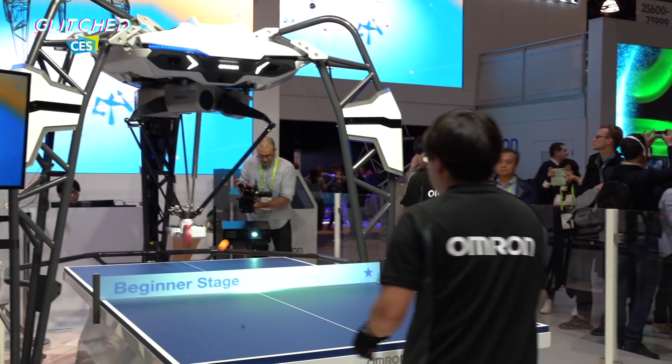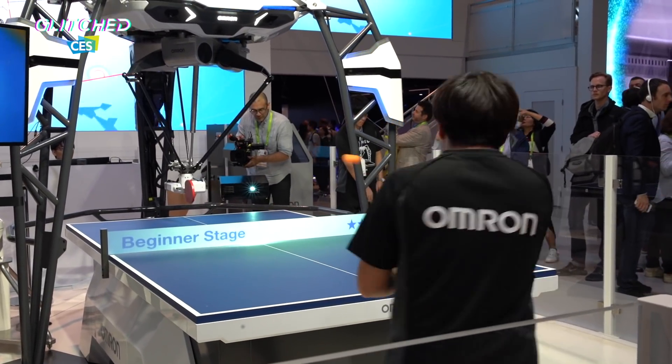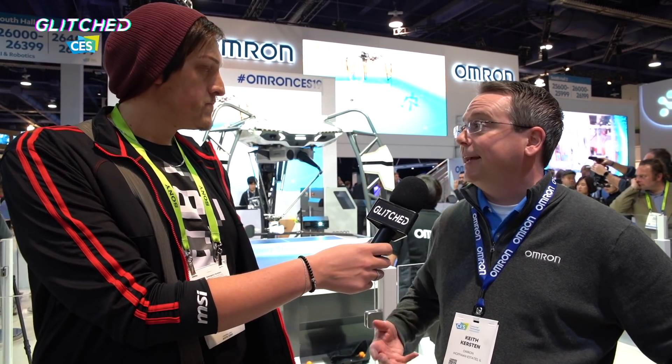I can see it increasing the difficulty over time — it starts really subtle and then as you get better at the game it gets harder and teaches you stuff. Exactly — the AI is analyzing how the player plays and comparing that to known expert players, figuring out how to keep the play going and then help the player to get better.